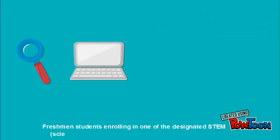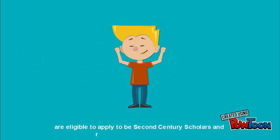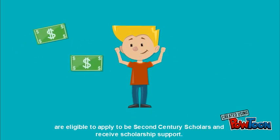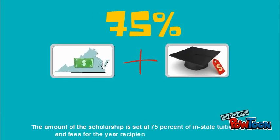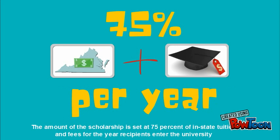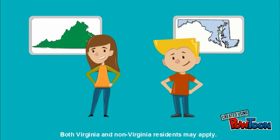Freshman students enrolling in one of the designated STEM — science, technology, engineering, and math — programs are eligible to apply to be Second Century Scholars and receive scholarship support. The amount of the scholarship is set at 75% of in-state tuition and fees for the year recipients enter the university, and continues at this amount for a maximum of four consecutive years. Both Virginia and non-Virginia residents may apply.